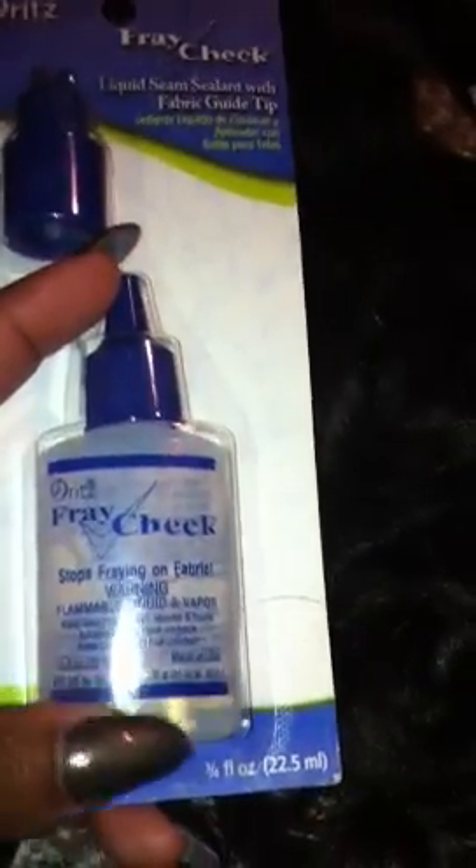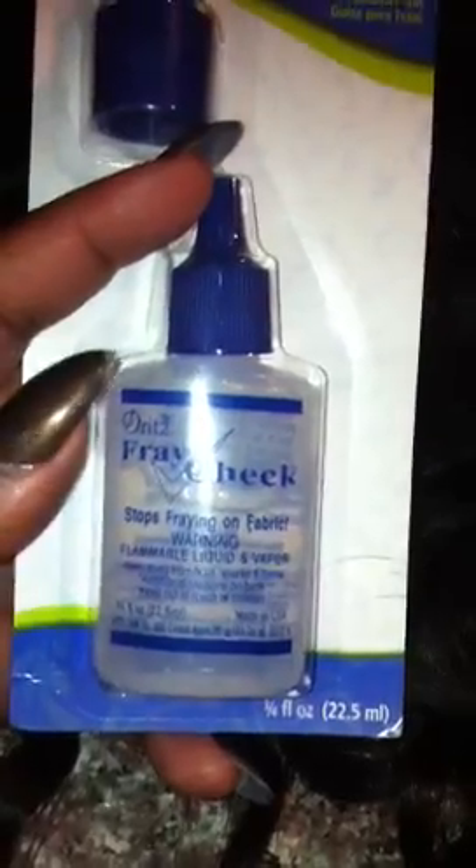I'm going to show you the ends. And I'm just going to set this down really quick so I can show you everything I brought. I brought Fraycheck to seal my wefts — this was two something at Walmart. I didn't buy a lot because you don't really need a lot. If you use a lot, your wefts are going to be hard to sew and they're going to be white. So you don't need that much — and that's Fraycheck.